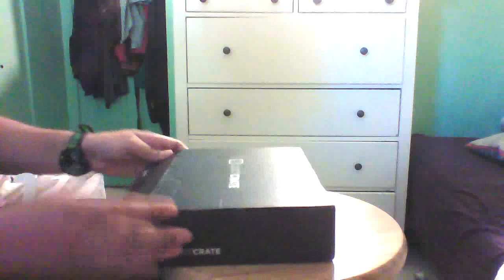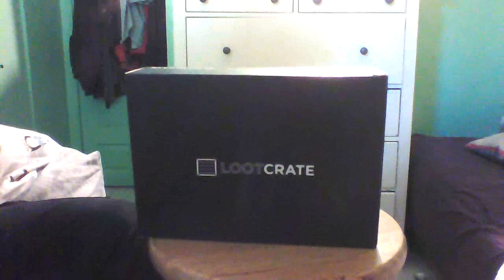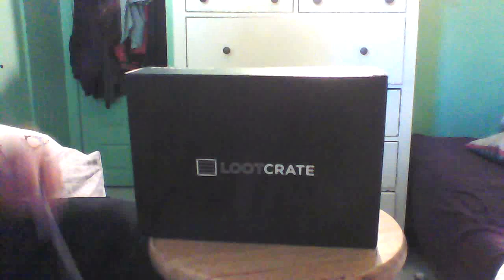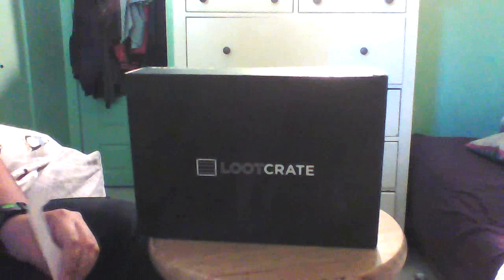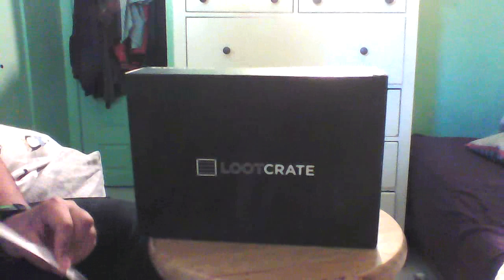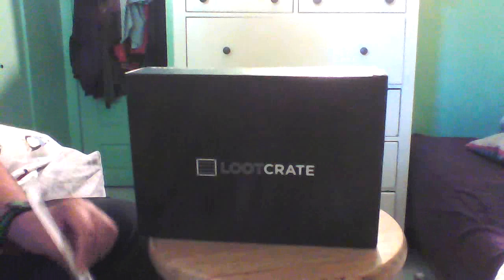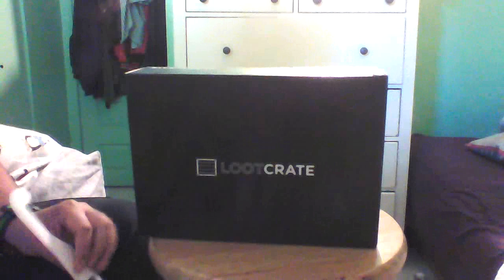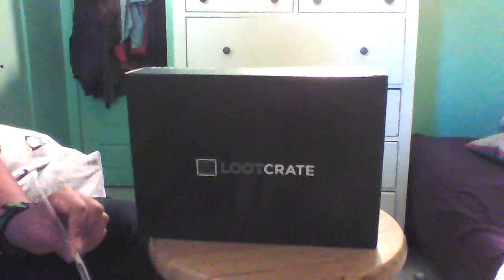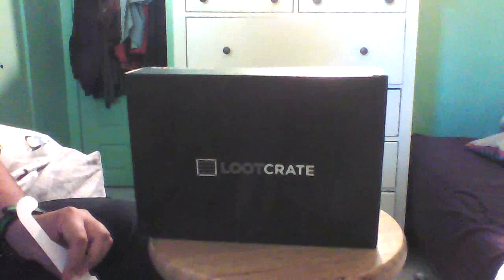All right, so that was the October fear loot crate, thanks for watching. I'm sorry about last month's — I recorded one, it was the galactic one for September. I recorded it but I messed up the footage and I don't feel like recording it again. So yeah, anyways, until next month.